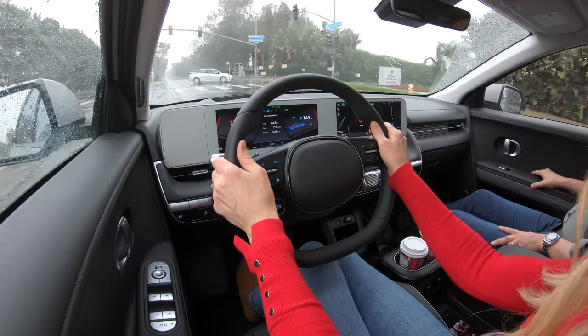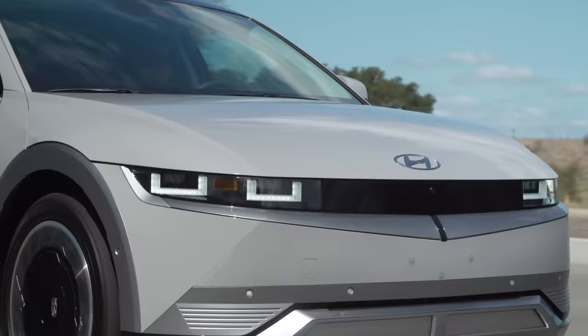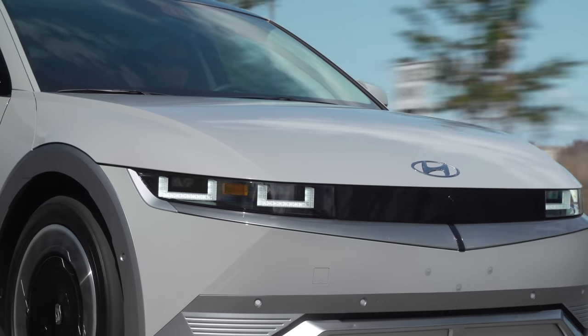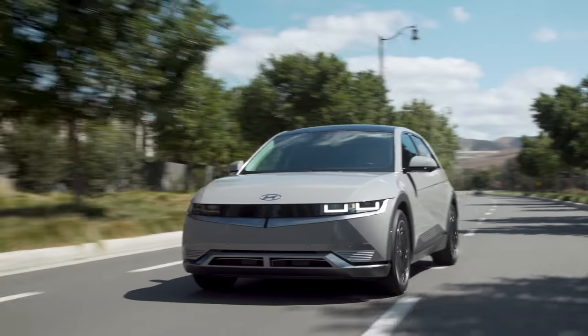I really like how you can control the regenerative braking with the paddle shifters at the steering wheel. It's got four settings, whereas the Model Y you have no control over it at all. The drive of this has a lot of positives, and we're going to go through a lot of the things we like — and there's a lot to like with this car.